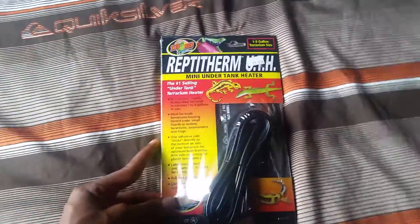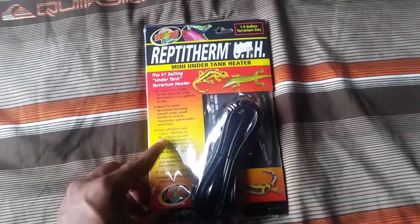What is up YouTube, this is Back to the Future Reptiles here today with another video. I want to show you my new pickup, but before we get to that I'll show you the new supplies that I have.